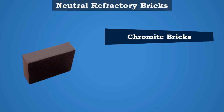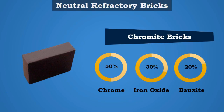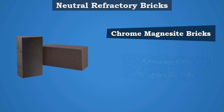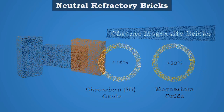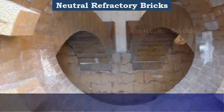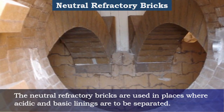Cremite bricks consist of 50 percent chrome, 30 percent iron oxide, and 20 percent bauxite. Cromagnesia bricks consist of a mixture of chrome ore and magnesite ore, with a minimum of 18 percent chromium(III) oxide and 30 percent magnesium oxide. Spinal bricks are made from refractory slag produced in an electric furnace, consisting of magnesia and alumina. Fisterite bricks are made from the mineral fisterite. Neutral Refractory Bricks are used in places where acidic and basic linings are to be separated.